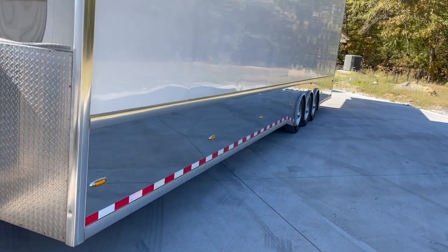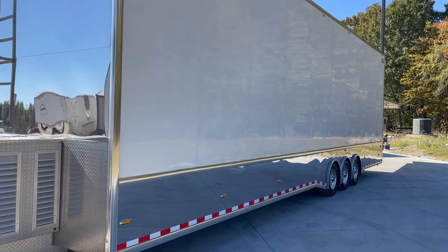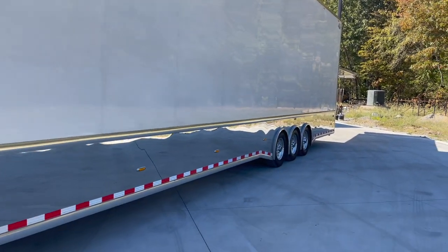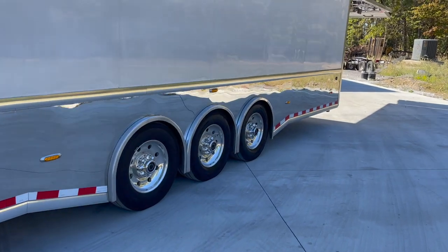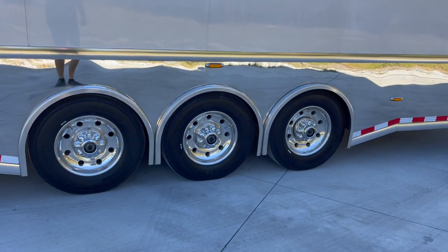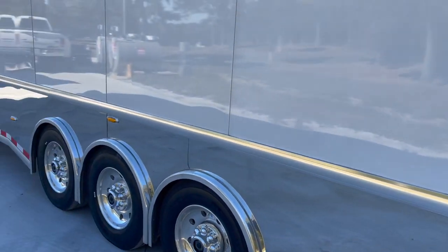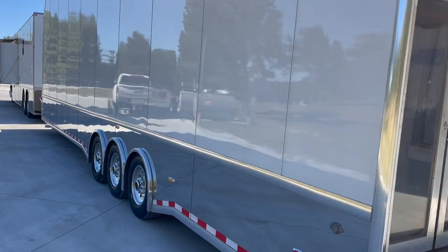Now let's talk about the trailer. 2010 model CNS 36-foot lift gate. Air conditioning, walk-on roof. You can see the stainless ladder they've added. Tri-axle suspension for a smooth ride. This trailer's got Michelin tires on it, and from the date code they were probably replaced in early to mid-2021, so the tires are about a year to year and a half old on the trailer. Great condition.